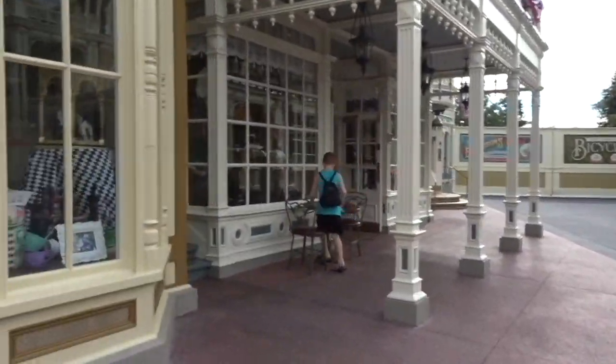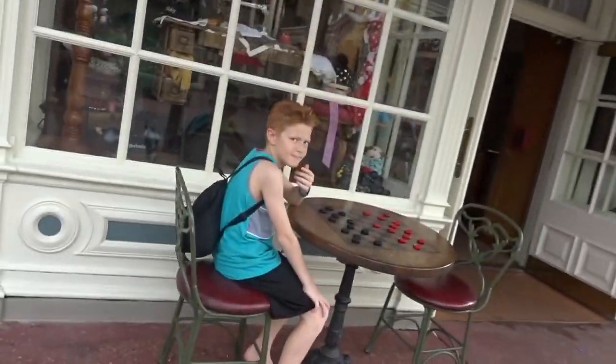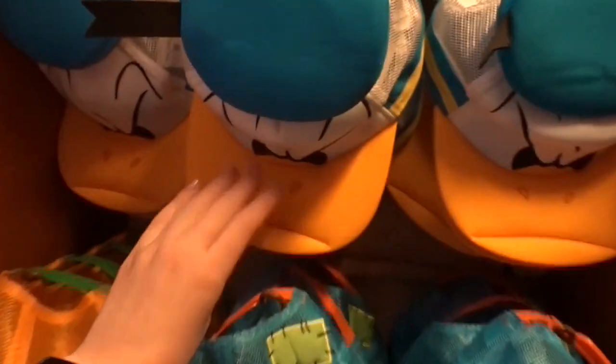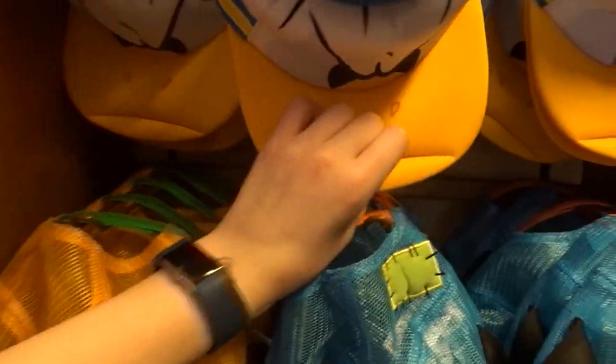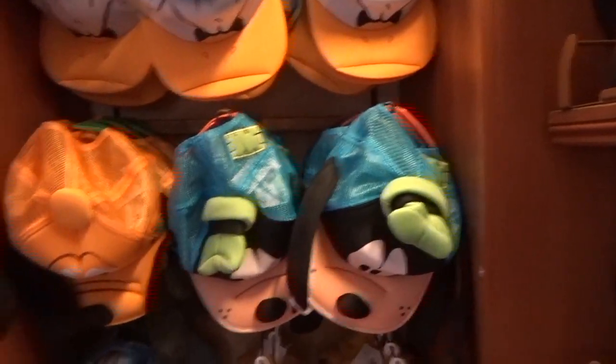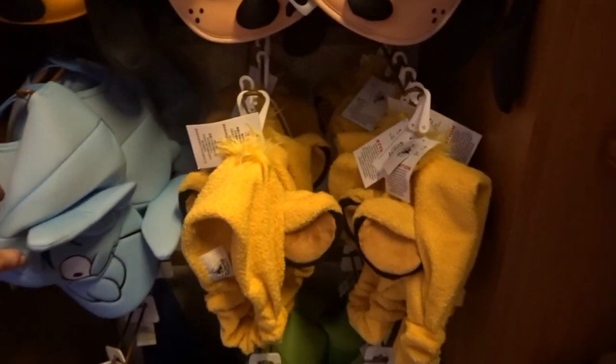We are just hanging out on Main Street until we have to go to our FastPass for Haunted Mansion. This hat store — they used to have these but they were really long. Now they're just hats. Oh look, they open! Thank you — it's really short now and it's breathable. They have Donald, Pluto, Goofy, the Genie. They're about $25.